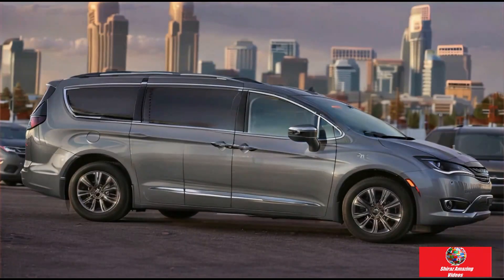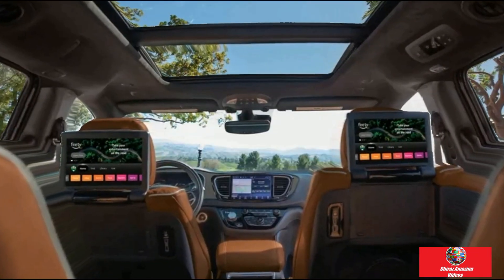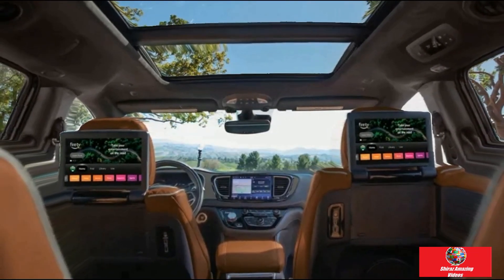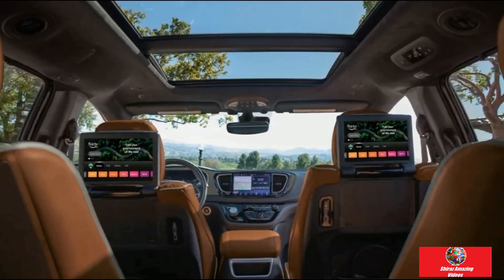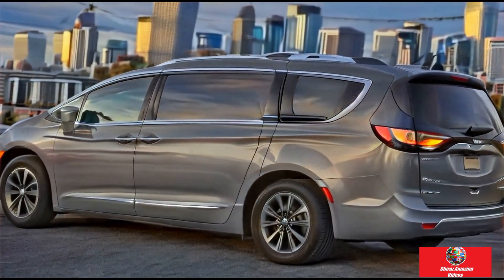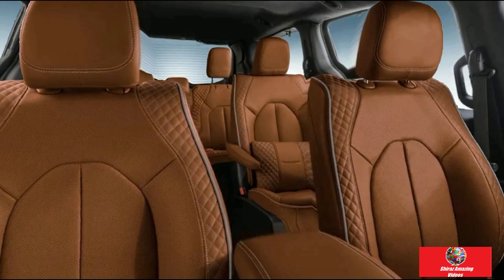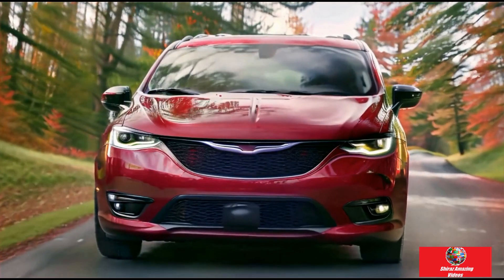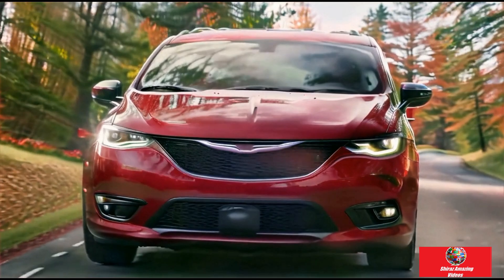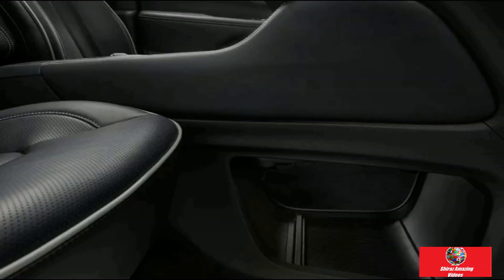Every family hauling issue you might run into is addressed by the Pacifica's careful engineering from top to bottom. It can manage large volumes of passengers and cargo with ease, but it can also handle small issues like where to put your umbrella, how to watch over a group of kids, or even how to quickly clean up after them. The Pacifica's car-like handling, which almost obscures its size, is a pleasant surprise when it comes to driving dynamics. It has enough grace to satisfy those running errands in a hurry.